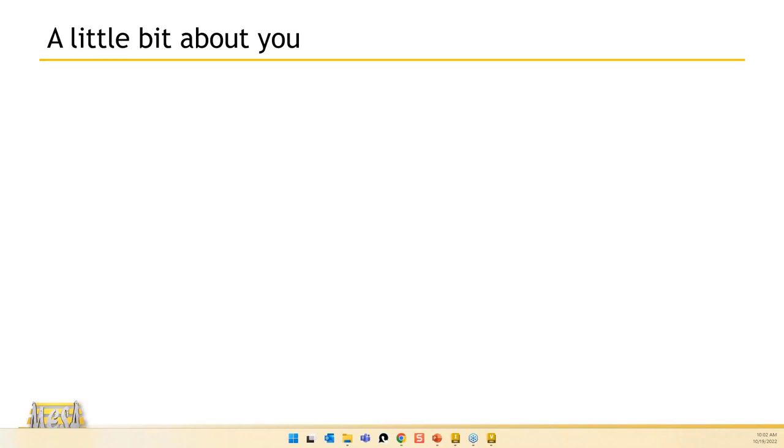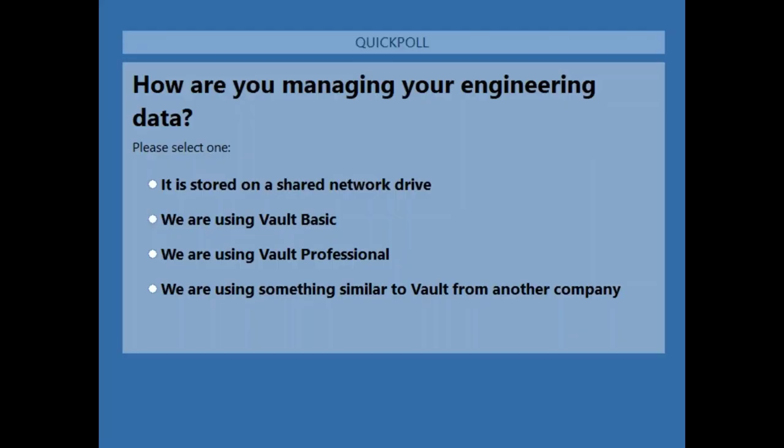Let me launch a poll. What are you using to manage your data at this time? Is it stored just on a network drive? Are you using Vault Basic? Are you using Vault Professional? Or are you using something else — like Windchill or other competing products? Give you guys another 20 seconds to vote, and then I'll display the poll results.